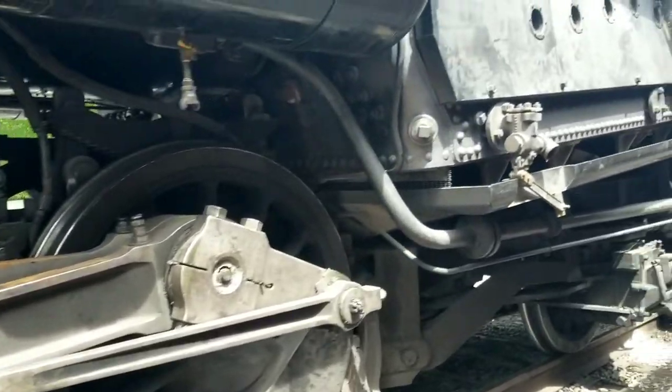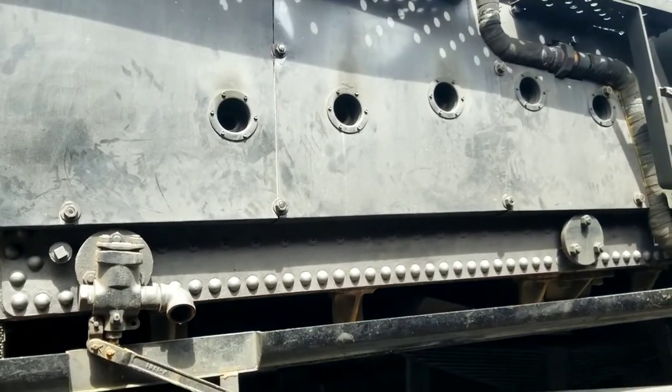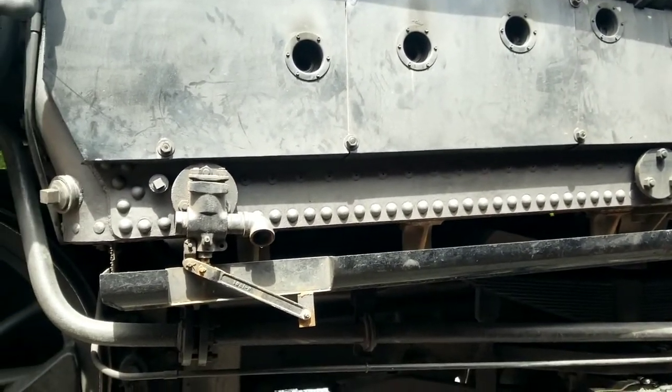At the brake pads, there's the firebox and the ash can. The brake shaker is up in the cab, and on the side you have the ash door.